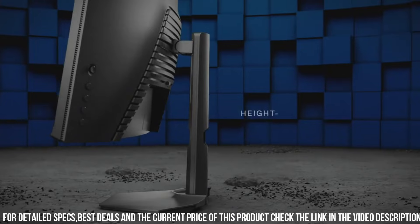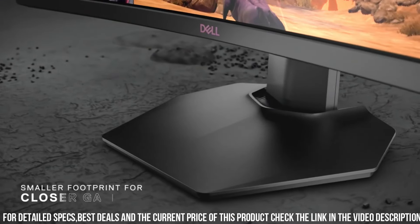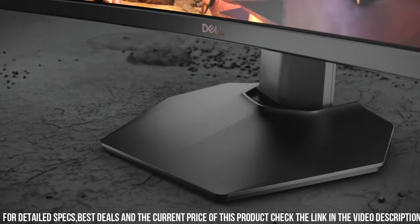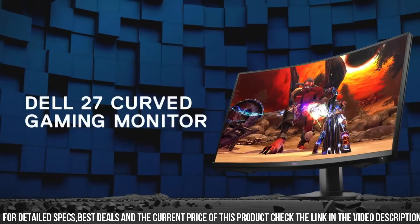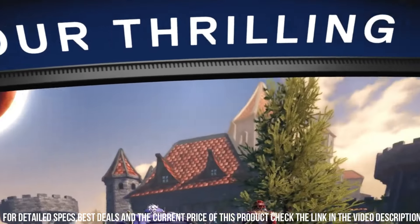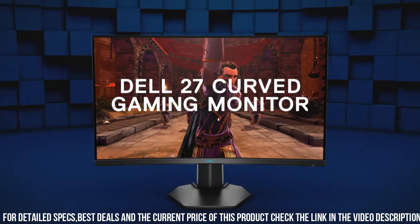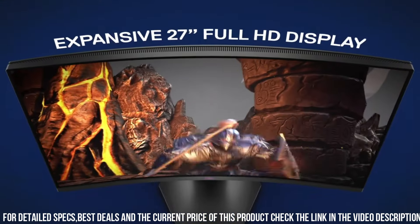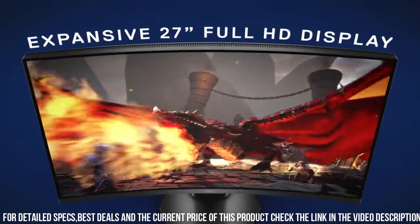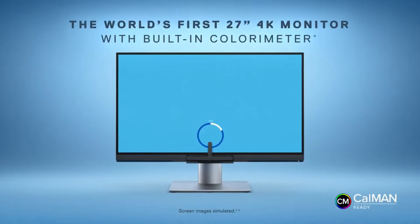With a 1-millisecond response time, it ensures quick and accurate reactions, giving you the competitive edge. The monitor's curved screen wraps around your field of view, enhancing immersion and reducing eye strain during long gaming sessions. Its adjustable stand allows you to find the perfect viewing angle for maximum comfort. Equipped with HDMI and DisplayPort inputs, it offers versatile connectivity options.